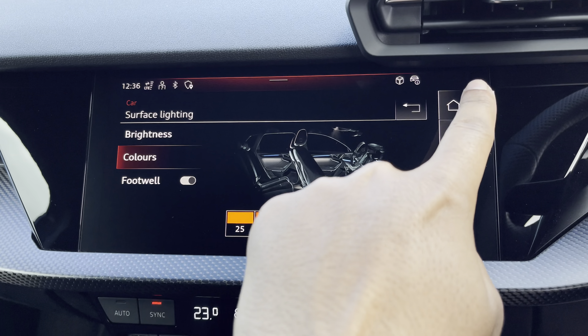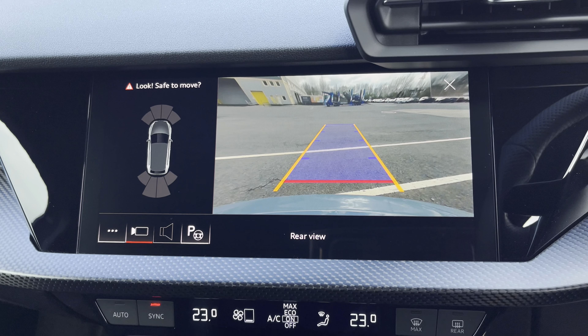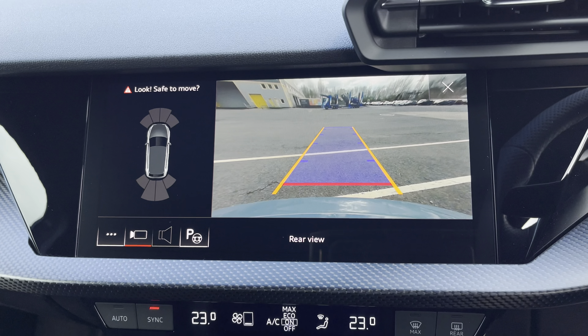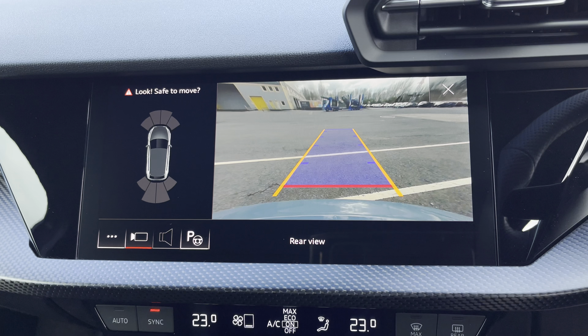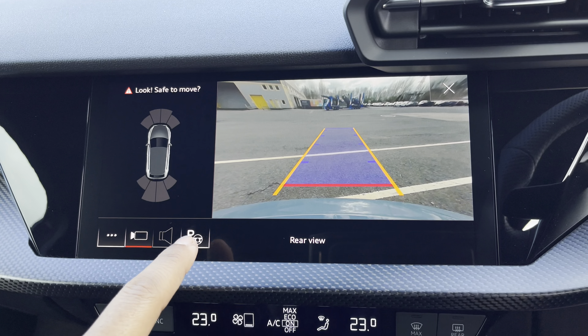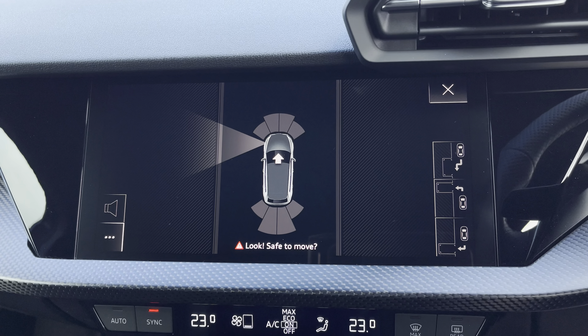Additionally, we have the optional rear camera with parking system plus, adding front and rear sensors and rear dynamic guidelines for reassurance when parking or navigating through tight spaces. There's also the optional park assist function, not only assisting with parking your car but also unparking your car.